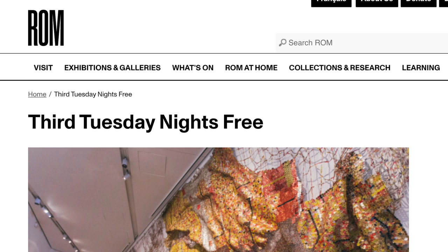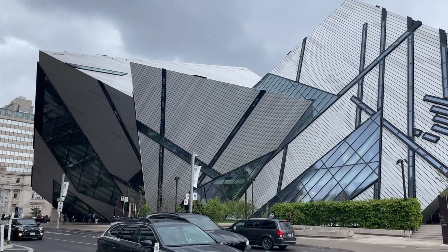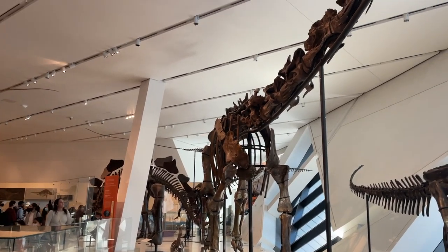The program is called Third Tuesday Nights Free. However, to visit the ROM for free you will still need to book a ticket. If you want to know more about how exactly you can get these tickets for free, then you might want to check out this video up here that I made earlier — it tells you all about the steps to get your ticket to the ROM for free. I'll also put it in the cards at the end of this video so you can watch it later.